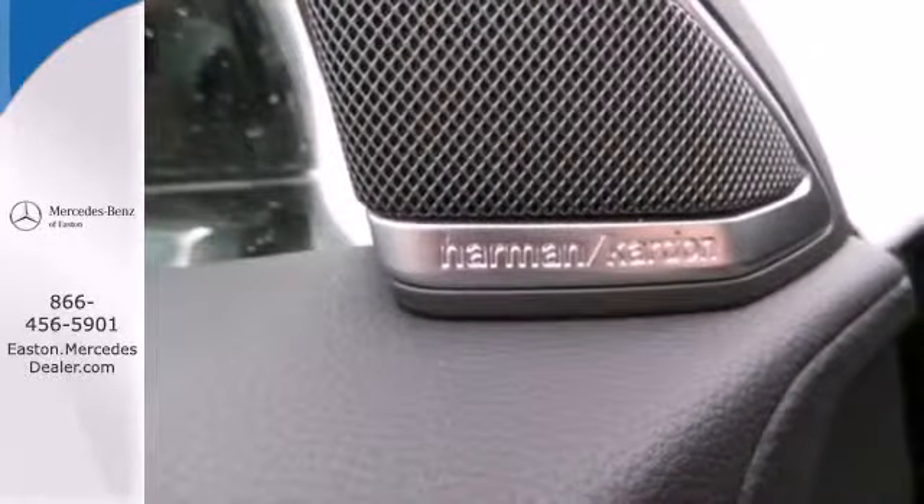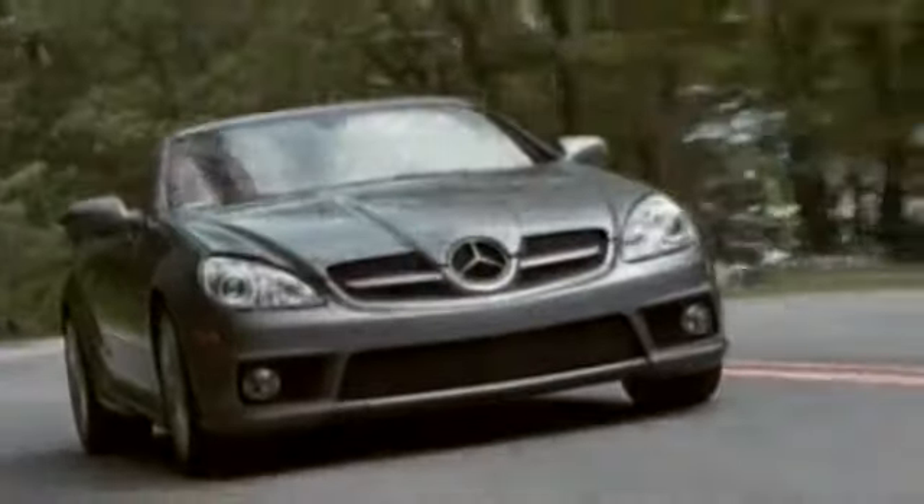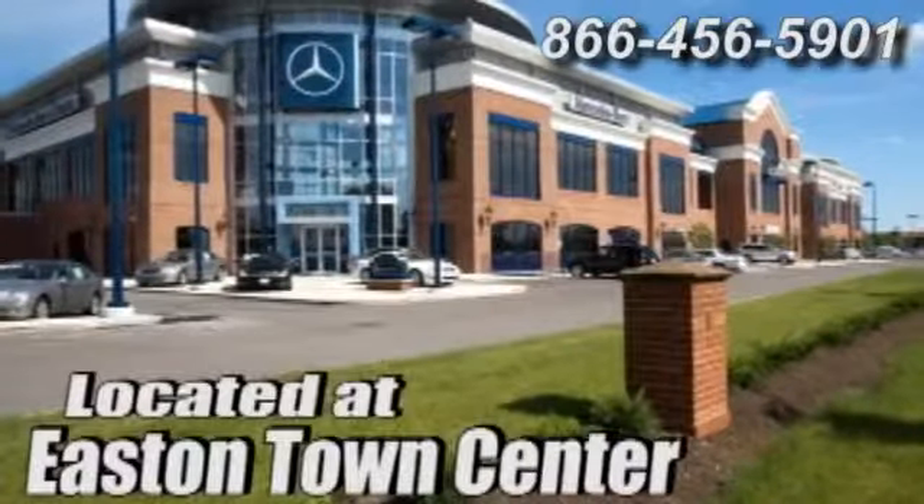Experience the luxury of this incredible sports sedan today. Come experience luxury the Jermaine way at Mercedes-Benz of Easton, conveniently located at Easton Town Center.